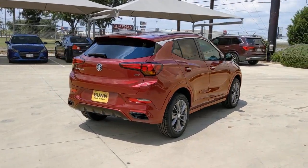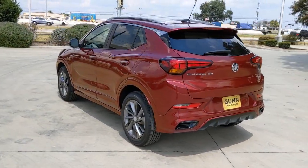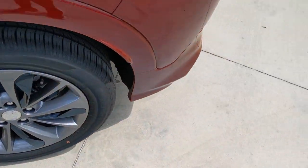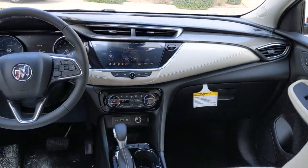Keyless entry, remote engine start, heated mirrors, fog lamps, lane keeping assist, keyless start, backup camera, satellite radio, multi-zone AC, aluminum wheels. Life is short — don't miss the chance to have a little fun along the way. Get behind the wheel of the Encore.